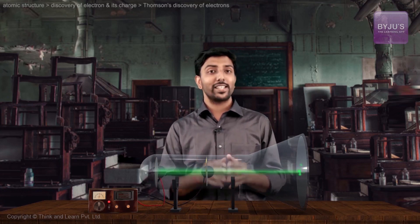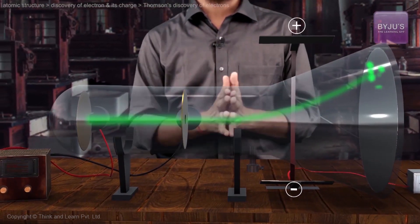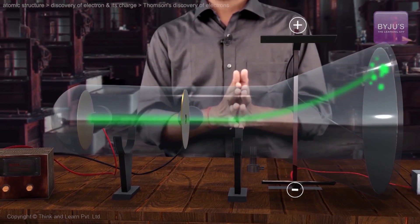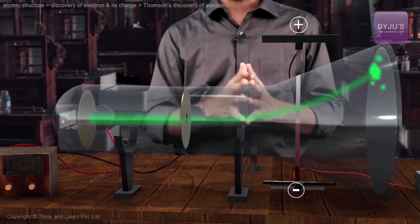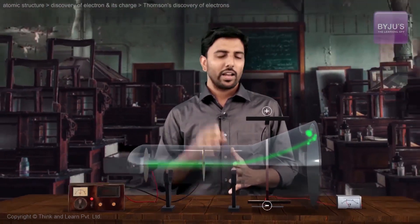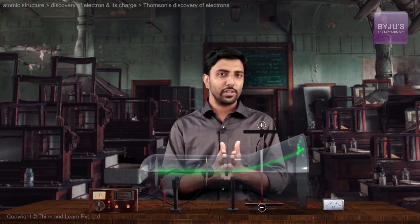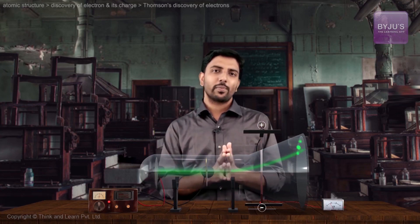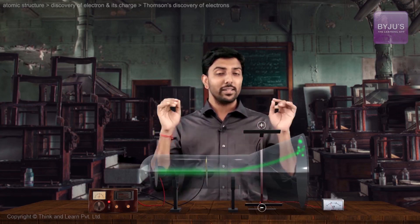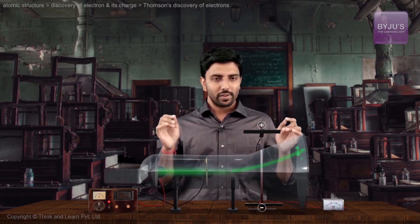Thompson investigated the behavior of these cathode rays under electric and magnetic fields. For instance, when he introduced a deflection plate, Thompson observed a deflection, indicating that the cathode rays were in fact negatively charged particles. Although he named these particles corpuscles, eventually they were called electrons. He figured out a mathematical relationship between the degree of deflection and the charge-to-mass ratio of the rays. However, Thompson could not arrive at either the mass or the individual charge — but he deduced the charge-to-mass ratio of electrons.